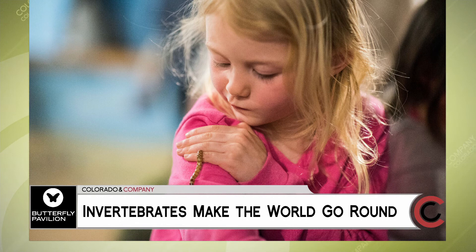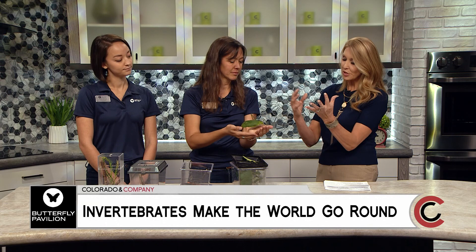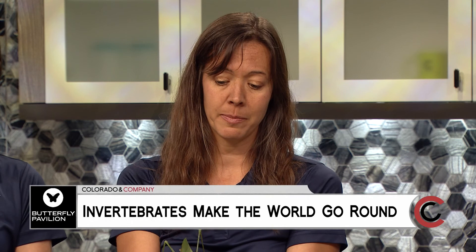Let's talk about what a zookeeper does at the Butterfly Pavilion. We have over 7,000 animals, so it is my responsibility to make sure that every single one is fed, healthy, and well taken care of.